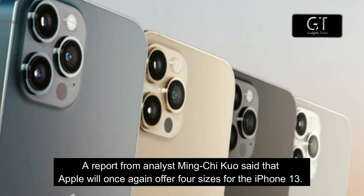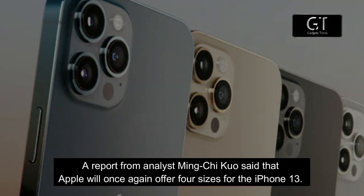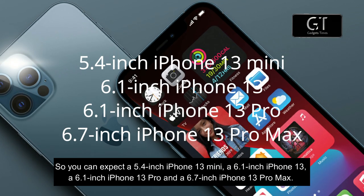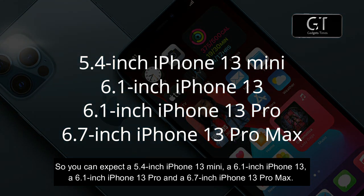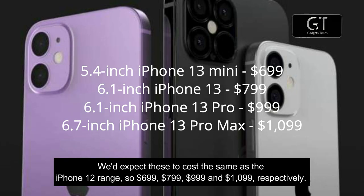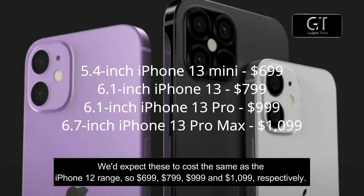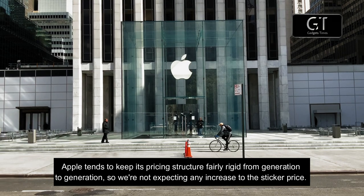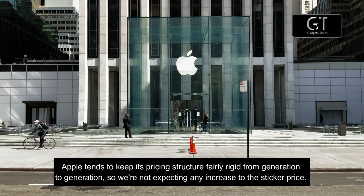A report from analyst Ming-Chi Kuo said that Apple will once again offer four sizes for the iPhone 13: a 5.4-inch iPhone 13 mini, a 6.1-inch iPhone 13, a 6.1-inch iPhone 13 Pro, and a 6.7-inch iPhone 13 Pro Max. We would expect these to cost the same as the iPhone 12 range — $699, $799, $999, and $1,099 respectively. Apple tends to keep its pricing structure fairly rigid from generation to generation, so we are not expecting an increase in sticker price.